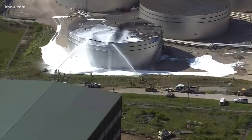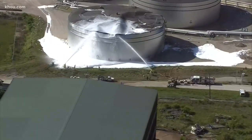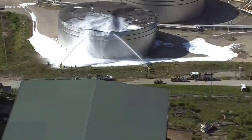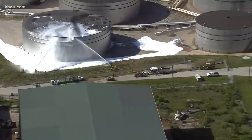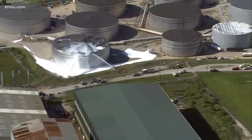A good sign here — that foam is intended to smother any potential for fire. They believe there was some sort of crude oil inside the tanks. We'll of course continue to monitor the situation and bring you any updates if warranted.